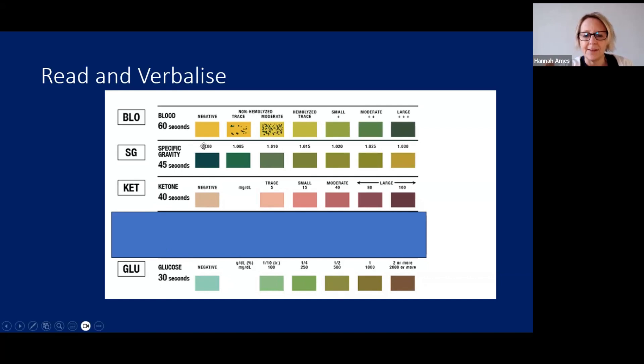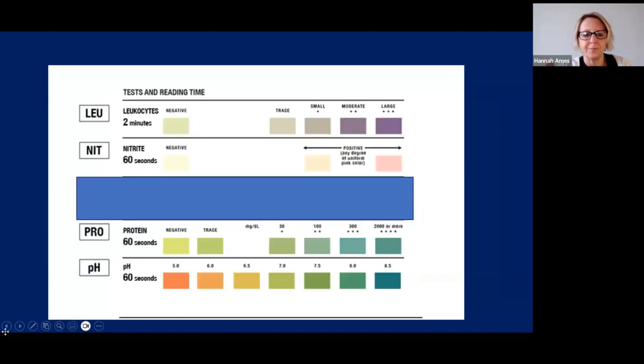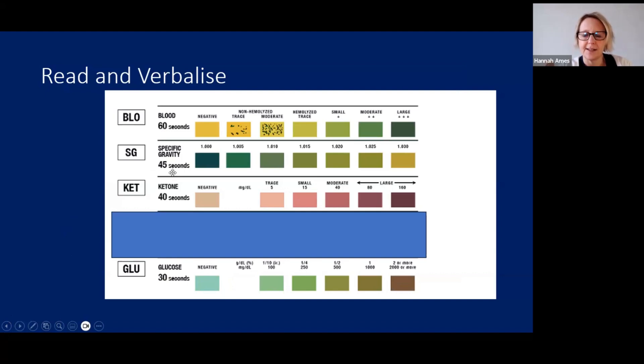The left-hand side of the box shows the negatives, and the further you go, the more positive the sample is. At 45 seconds, read the specific gravity, which will always be a number. A reading of 1.000 indicates a very dilute sample, while 1.030 and more yellow indicates a very concentrated sample — the patient could be dehydrated. At 60 seconds total, read for blood — yellow means no blood, green indicates a large amount of blood in the urine.